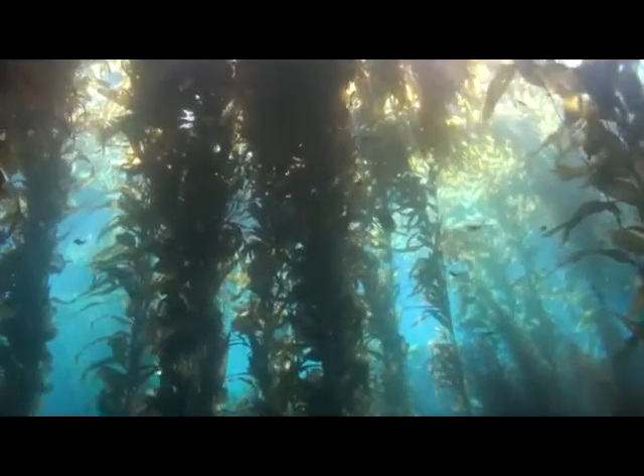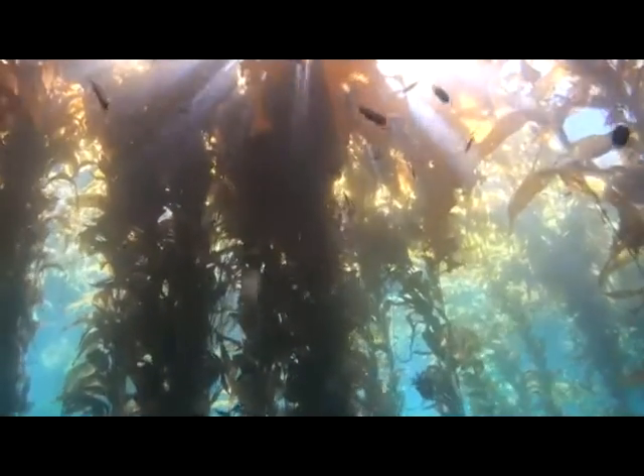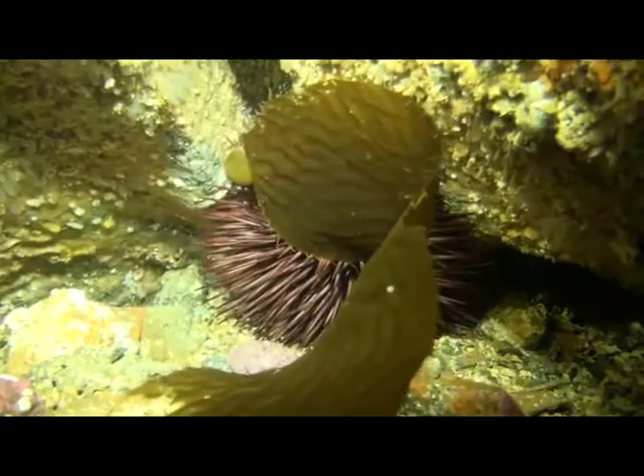In a healthy kelp forest, giant kelp is usually the most important primary producer. Its surface canopy captures sunlight and utilizes it as an energy source to create carbohydrates through photosynthesis, which fuels its rapid growth. In turn, kelp provides food for many of the kelp forest residents.